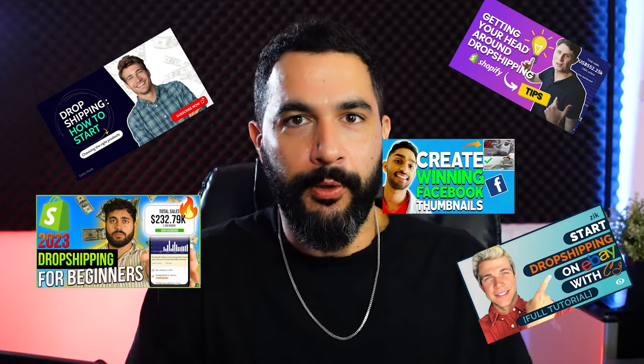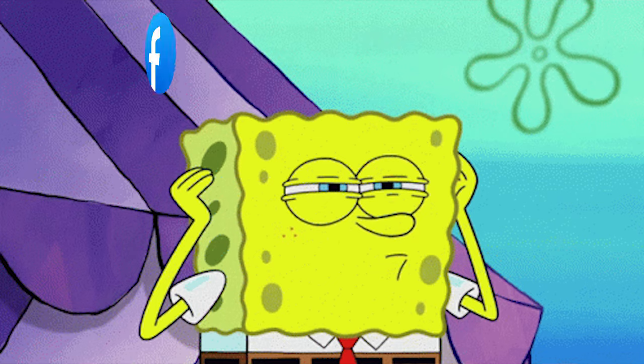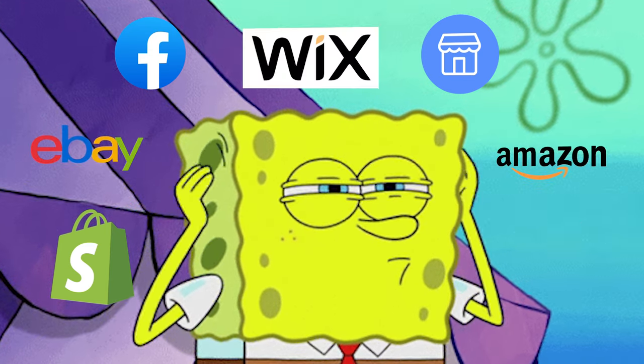You've seen a thousand dropshipping videos, but what makes this one so special? When we think about dropshipping, there are so many places we can sell on like Facebook Marketplace, Shopify, Amazon, eBay, Wix, WooCommerce, and so much more. But let me make this so much easier for you and simplify the process.